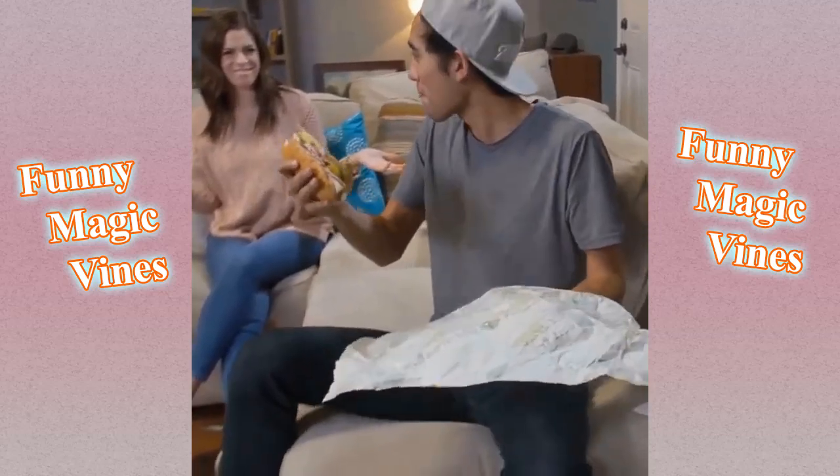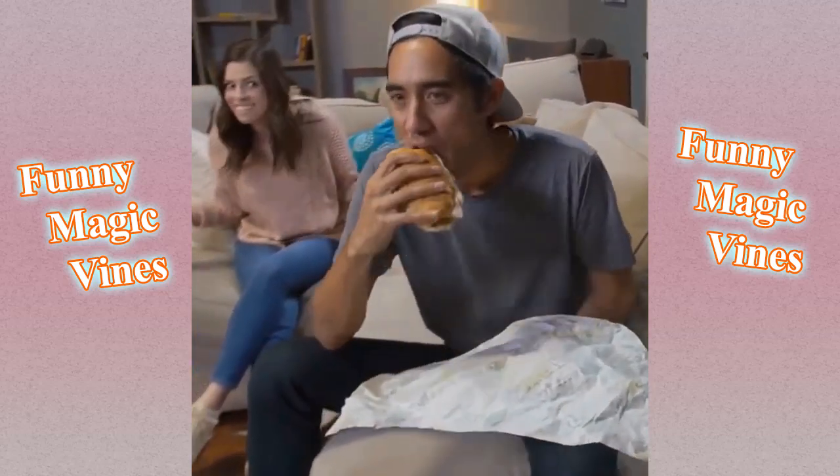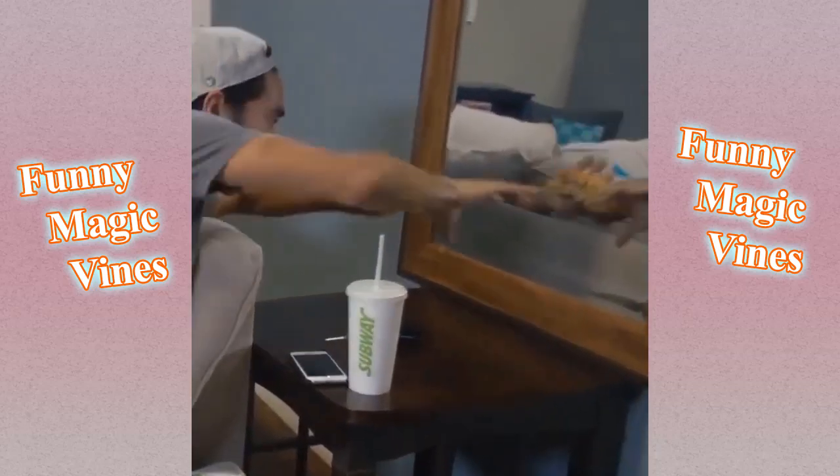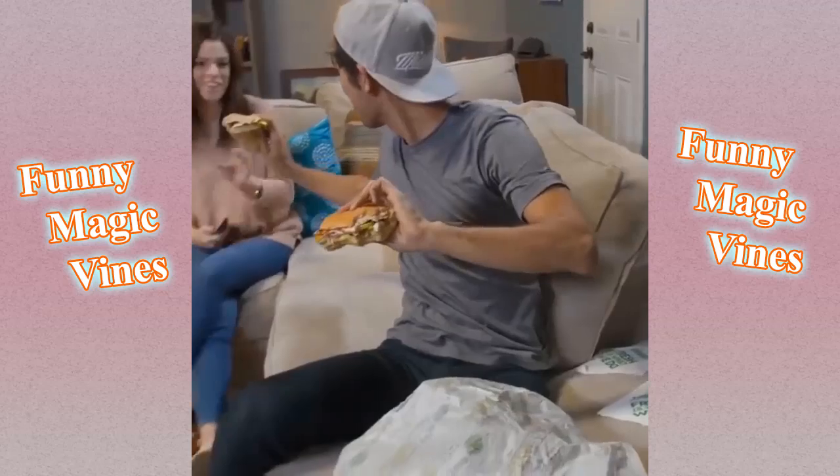It's National Sandwich Day. I know. Where's mine? Here you go. Cool.